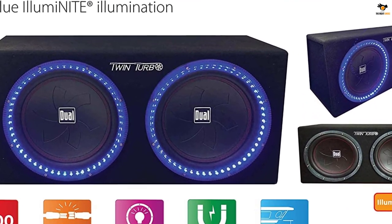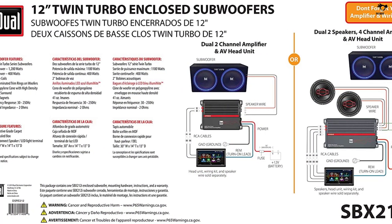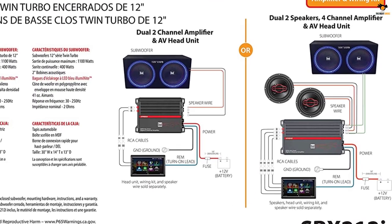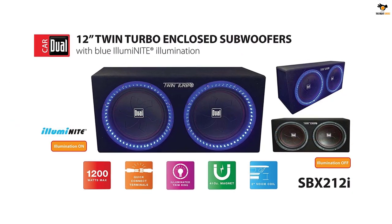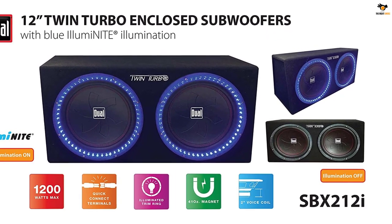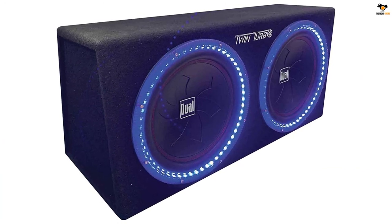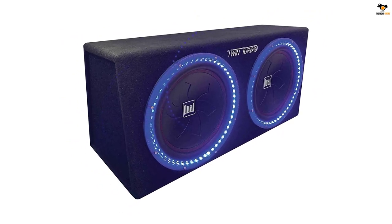At a normal rate, it works at a power capacity of 400 watts. Both subwoofers on this unit are power-efficient and offer 2 ohms impedance. The frequency range spans from 30 Hz to 250 Hz, which is surely sufficient for bass enthusiasts. Both drivers are illuminated with an array of LED lights, and there is also a dedicated cooling system that manages the temperature of the system. You will get a year of warranty on the Dual Electronics SBX212i.